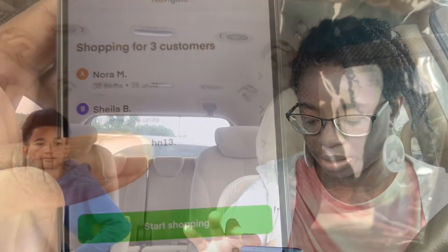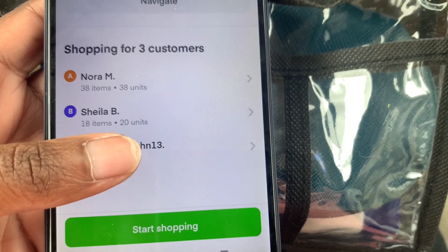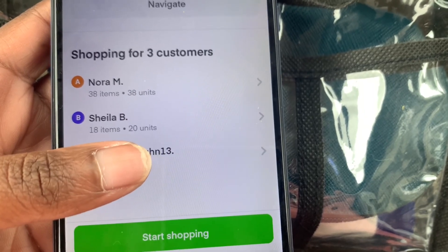Our first order is forty dollars, and I want to say this is the highest amount I've ever gotten for an order — usually it's like thirty, thirty-some dollars. These are our three customers, so I got around 81 items altogether to get. We're about to go ahead, stop talking, and get to it.